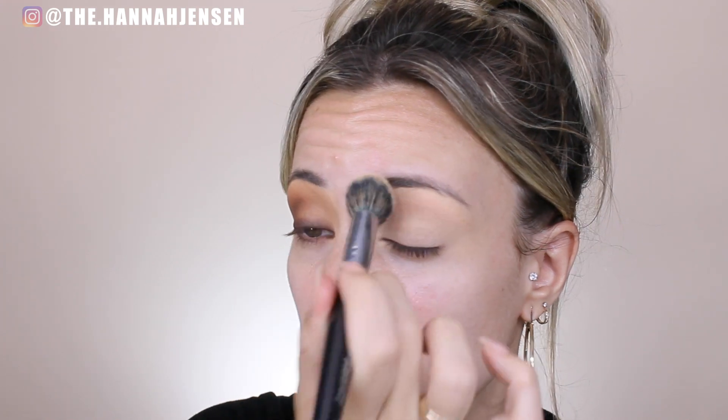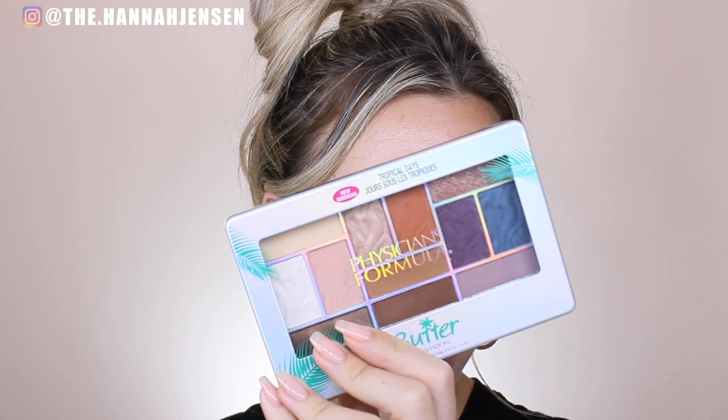I'm using my Morphe E8 brush to blend this concealer out all over my eyelid, blending it right up beneath my brow. For eyeshadow, I'm going to be using this palette — this is the Physician's Formula Tropical Days Butter Eyeshadow Palette.